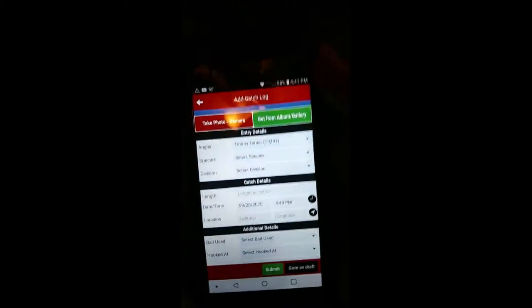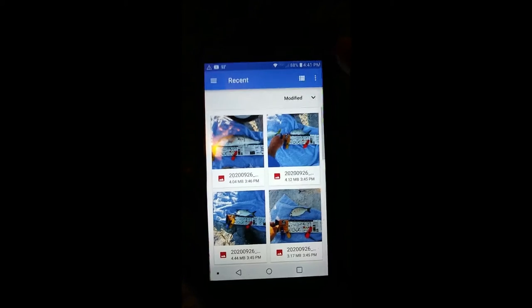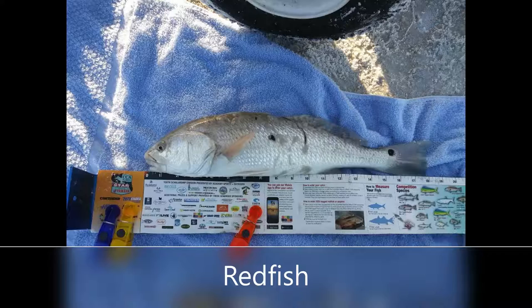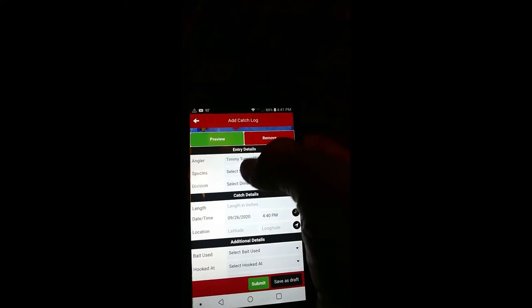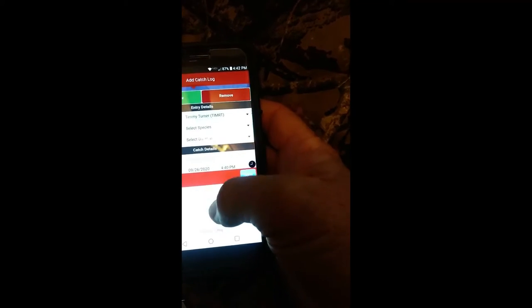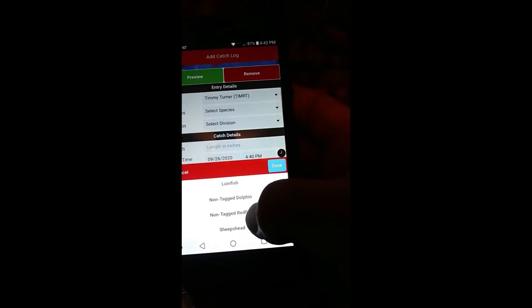Alright, here we go. I'm going to log my redfish that I caught. So I'm going to tap on the picture of the redfish, and it just added the picture up top. So there's my name, and I can change that to Annette's name when I log her fish that she caught. So species — they've got all the different species here. Non-tagged redfish right there, and done.